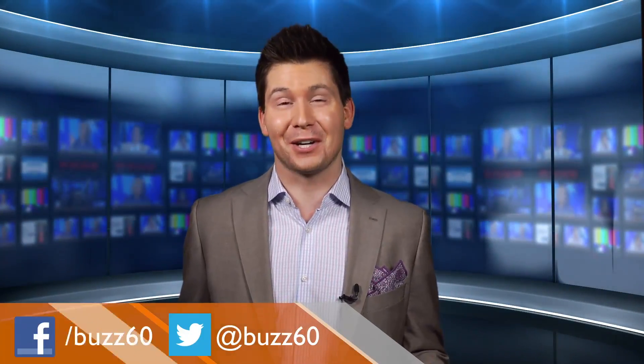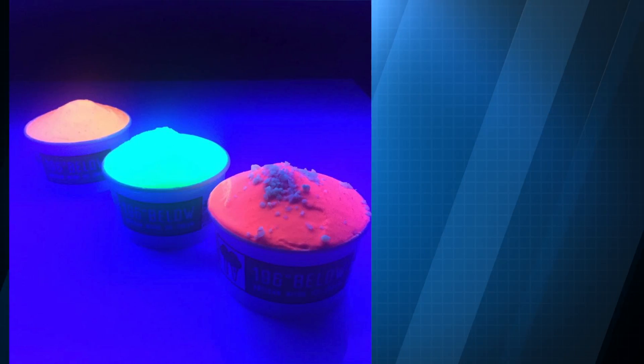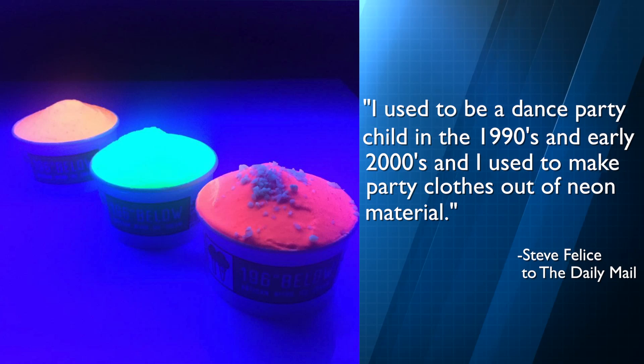If the neon ice cream makes you feel like you're at a rave, that's the point. Co-owner Steve Feliz tells the Daily Mail, quote, I used to be a dance party child in the 1990s and early 2000s, and I used to make party clothes out of neon material.